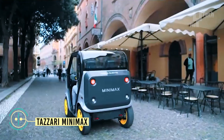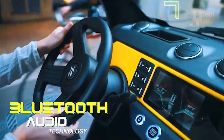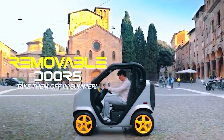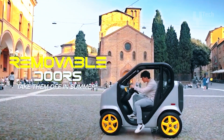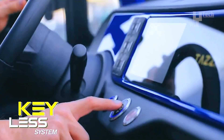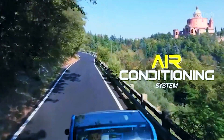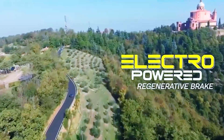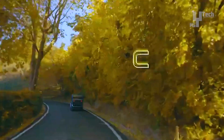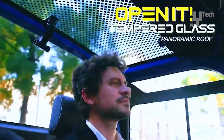Tazari Minimax, crafted by the Italian electric vehicle manufacturer, stands out in the market, particularly appealing to urbanites seeking energy-efficient and compact transportation solutions. Its small footprint and lightweight design offer an eco-friendly alternative to traditional gas-guzzling city cars. Equipped with either a 7.8 or 11.2 kilowatt-hour battery, providing a range of 162 kilometers — based on a constant speed of 45 kilometers per hour — both the car and battery are backed by a two-year manufacturer's warranty.